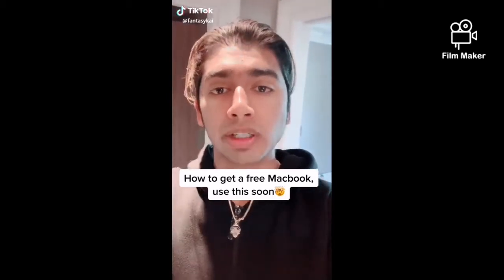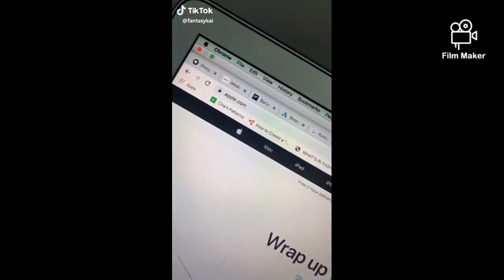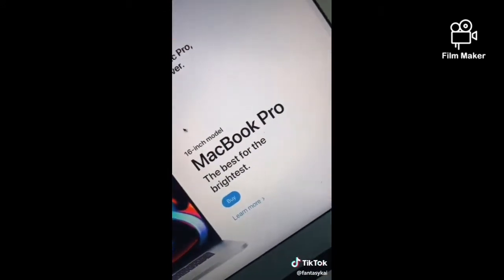How to get a free MacBook. Step 1, go to apple.com. Step 2, go to MacBook Pro and click buy.